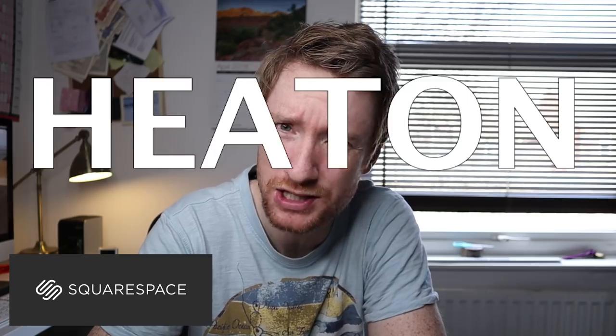Today's video is going to be another Photographer's View — this will be the second episode. I would like to thank Squarespace for their continued support and sponsoring this channel. Go to squarespace.com/Heaton, and without further ado, we are going to start Photographer's View episode two.